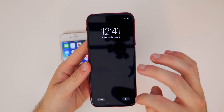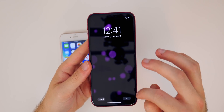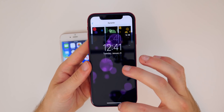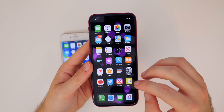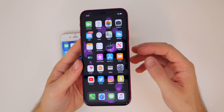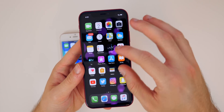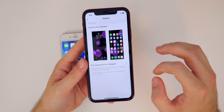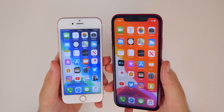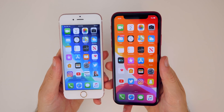The dynamic wallpapers have also been fixed. They now actually move and are very fluid. When you set one for both the home screen and lock screen, it works as expected. In betas 1 and 2, the bubbles wouldn't even move, but that bug has been fixed here in beta 3.